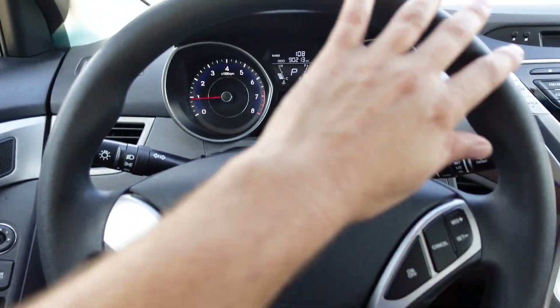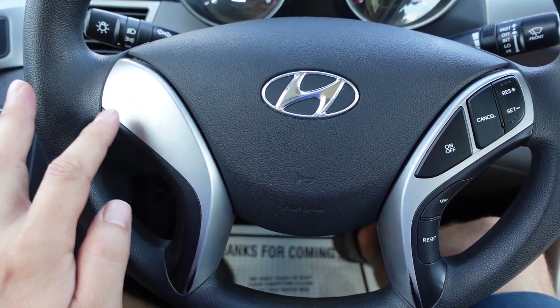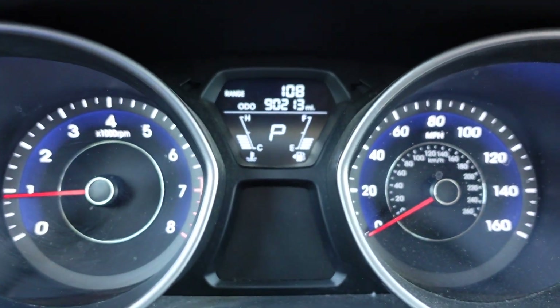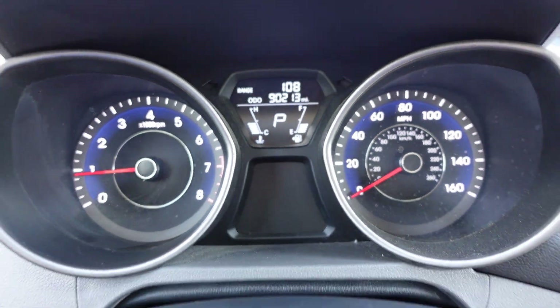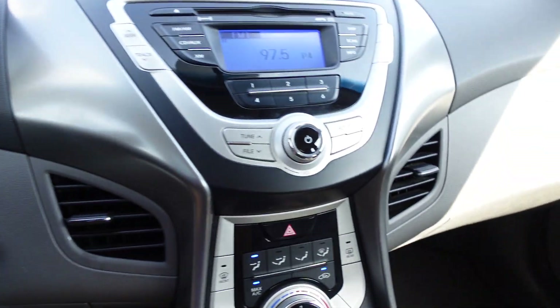Beautiful steering wheel, very nice condition throughout. Nice bright Hyundai logo, good coloring, no scratches. It has our trip and reset functions — you can go through the trip to see distance to empty, average MPGs, average speed, estimated time, and of course your trip. Plenty of different options there, and then these are our cruise control buttons.